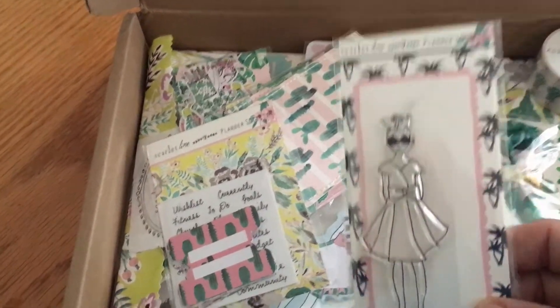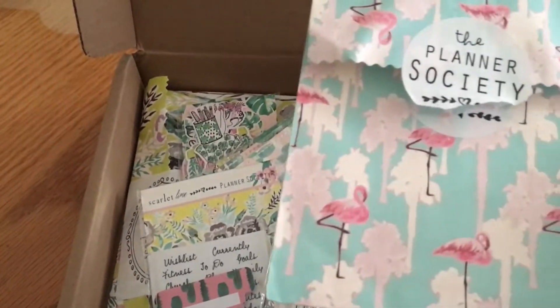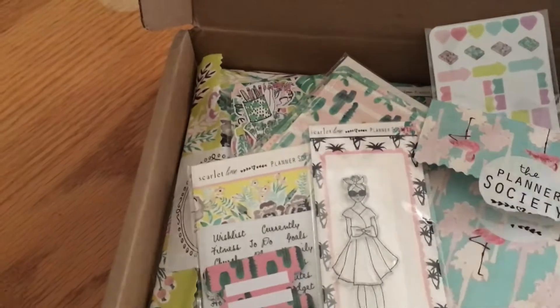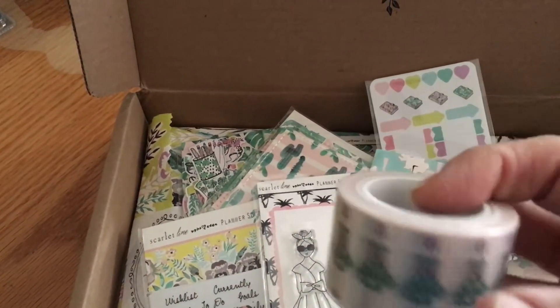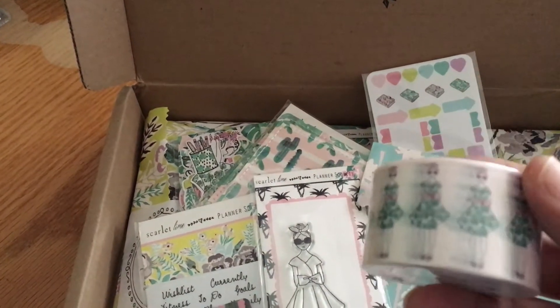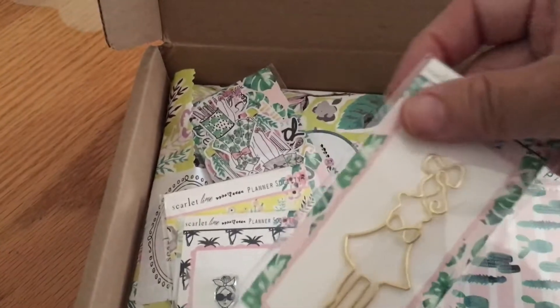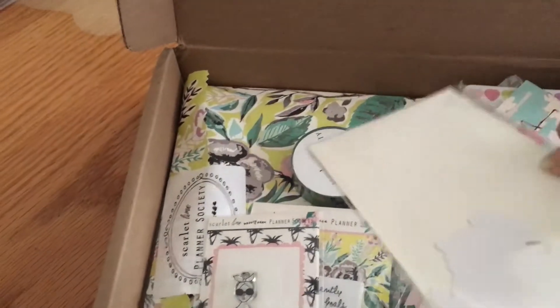We have this girl stamp and then we have this type of paper as well. This is the envelope it comes in, so I'm going to salvage that. Look at this beautiful washi that came with it — look how much of it! So there are just a lot of different little things in here. Great kit — if you follow me on Instagram you will have already seen it; I shared the die cuts and so forth.